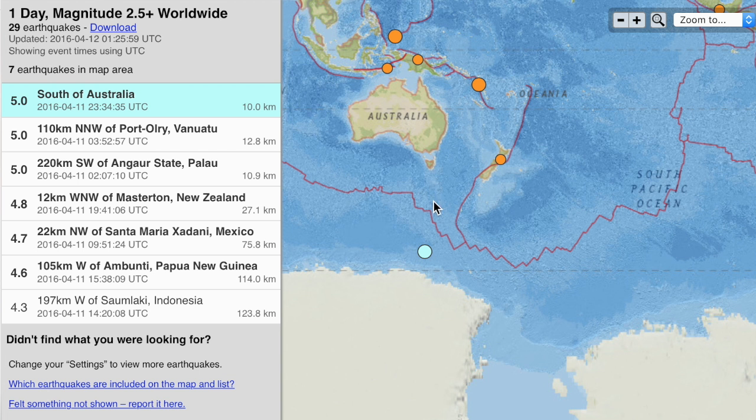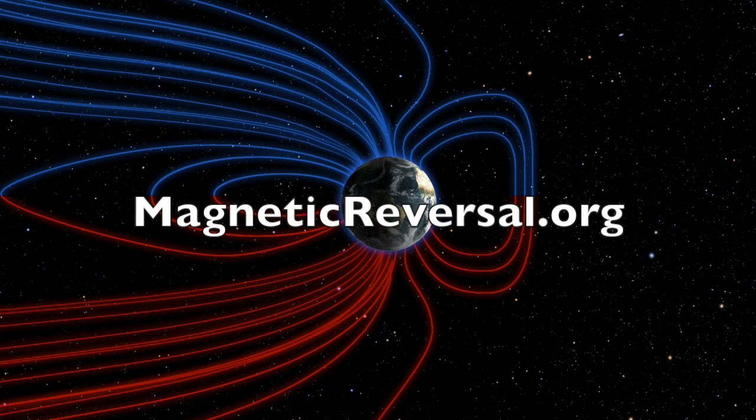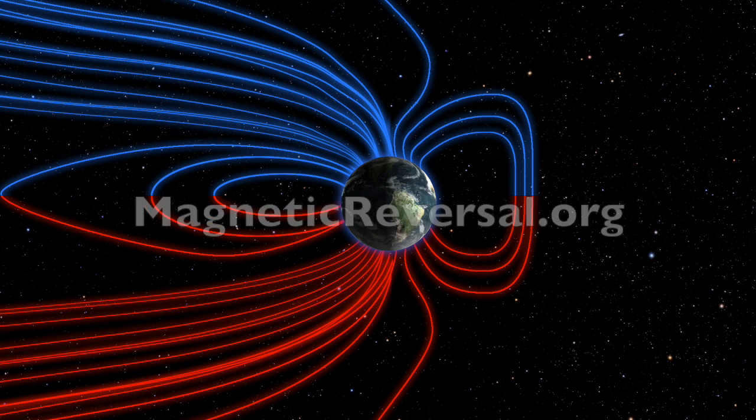The most interesting earthquake of the last day was not the largest, but it did hit the south magnetic pole, south of Australia. Remember, it has already left Antarctica en route to its Indonesian meeting zone. If you went to magneticreversal.org yesterday you already saw that and know many of the facts about earth's magnetic reversal.